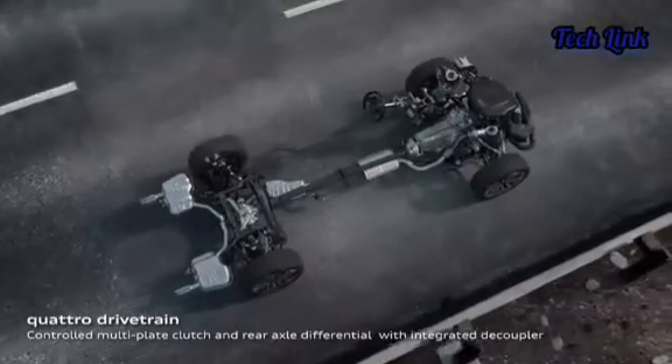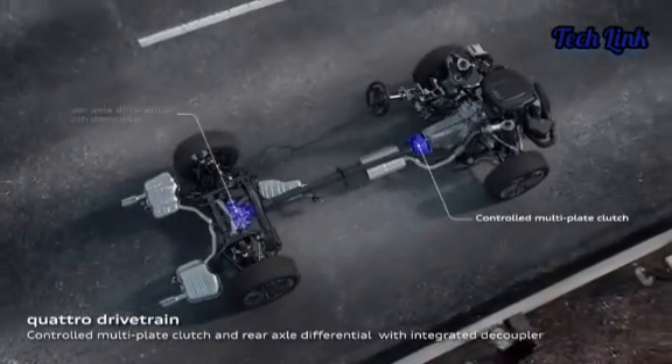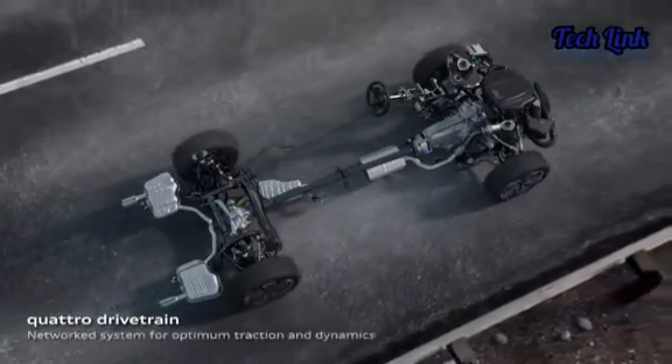All-wheel drive systems are available as options in several luxurious cars from a number of manufacturers. Audi Quattro, BMW X-Drive, and Mercedes 4Matic are three of the best known. Each of these all-wheel drive systems is incredibly modern and, most importantly, made in Germany.